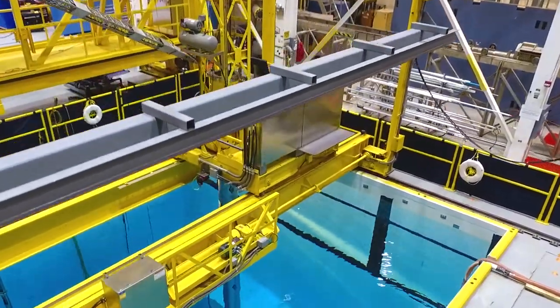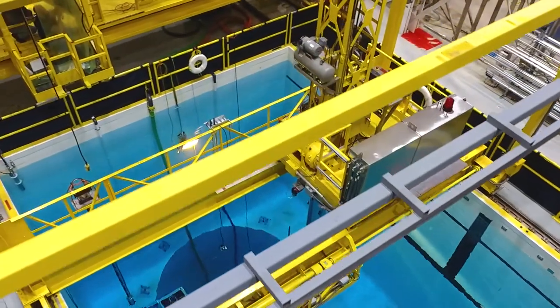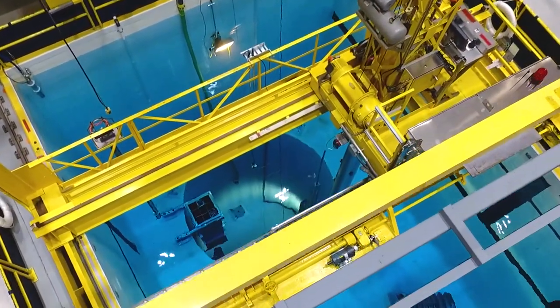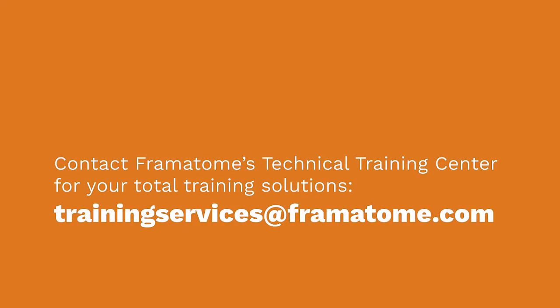The TTC is a real-world environment where team members get more than training — they gain proficiency. Contact Framatome's Technical Training Center for your total training solutions.